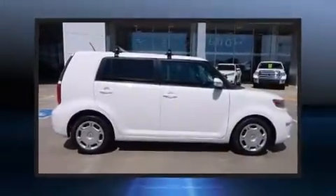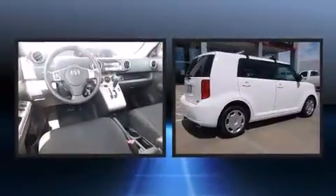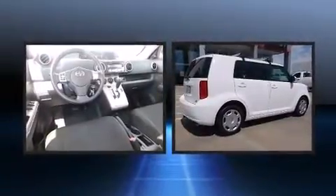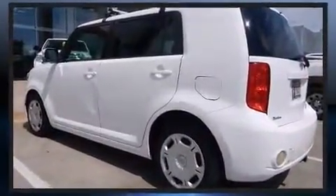Climb inside the 2009 Scion XB. This four-door, five-passenger wagon provides exceptional value. It features an automatic transmission, front-wheel drive, and a 2.4-liter four-cylinder engine.